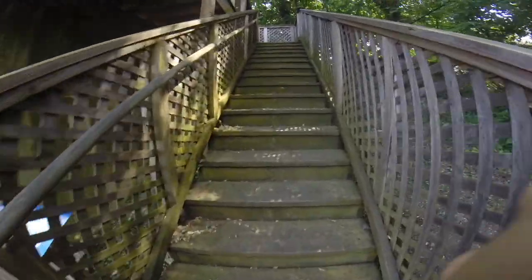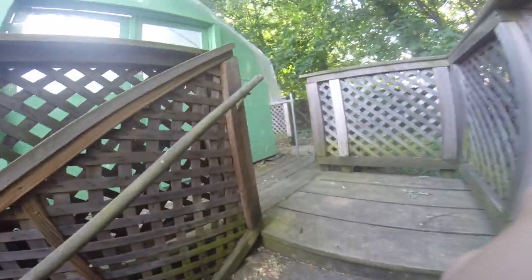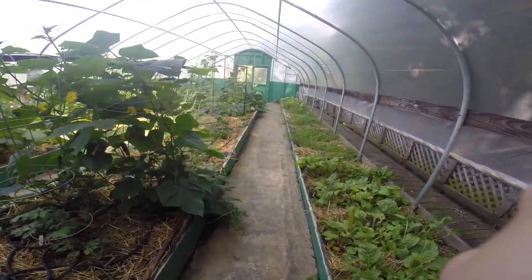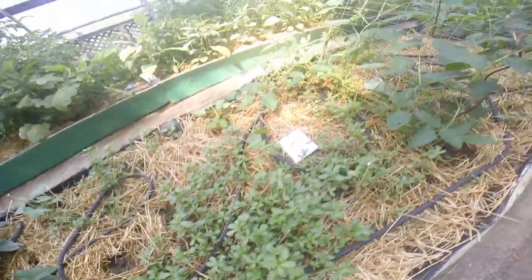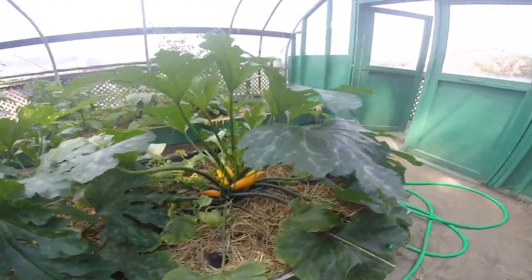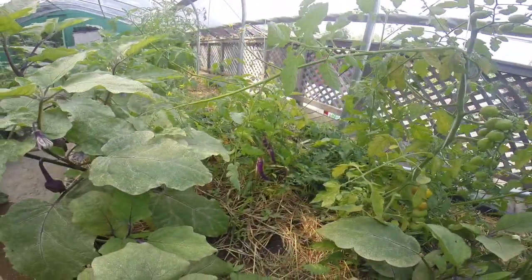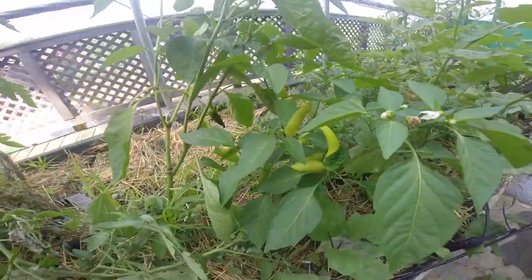Now we're going to look at what's called a high tunnel. This is an unusual one because it's upstairs — actually built on top of old storage structures from when this was a quarry. Inside, it's a little warmer than outside and temperature-controlled. There's so much happening: cucumbers, sweet potatoes, beans growing up a trellis, dozens of yellow squash that need harvesting, and on the other side, tomatoes, eggplant, and peppers. There are beautiful purple peppers, eggplant, and tomatoes looking fantastic.